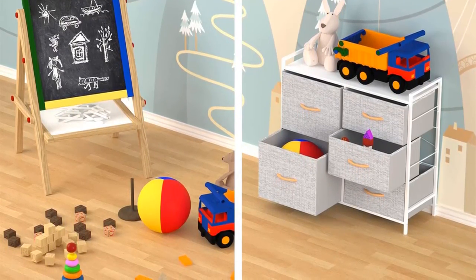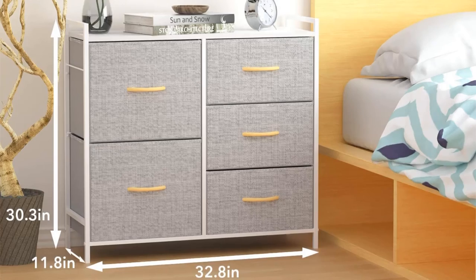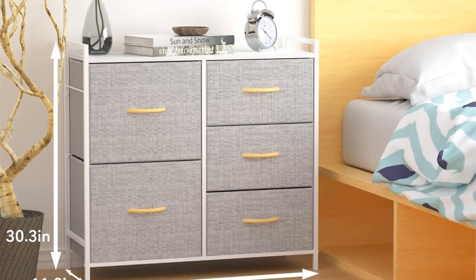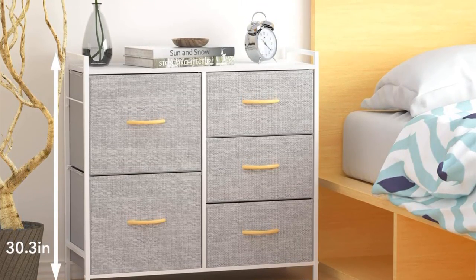Tech specs and details: Five drawers, must be assembled, made with fabric drawers. Dimensions: 32.8 inches length x 11.8 inches width x 30.3 inches height. Weight: 23 pounds.